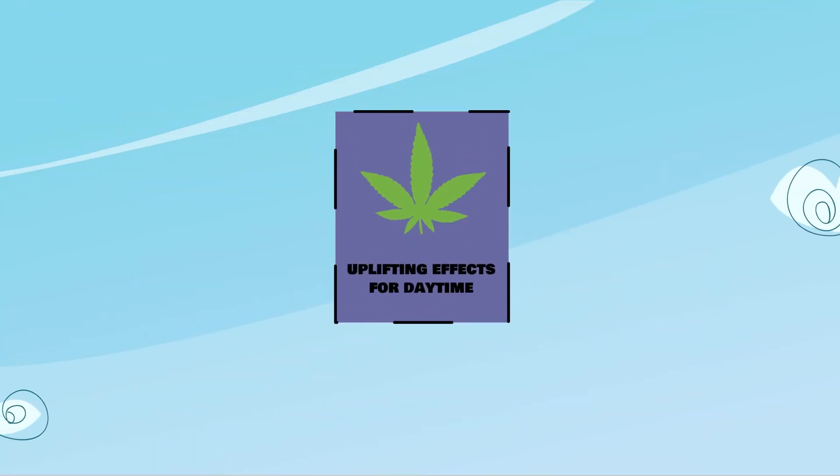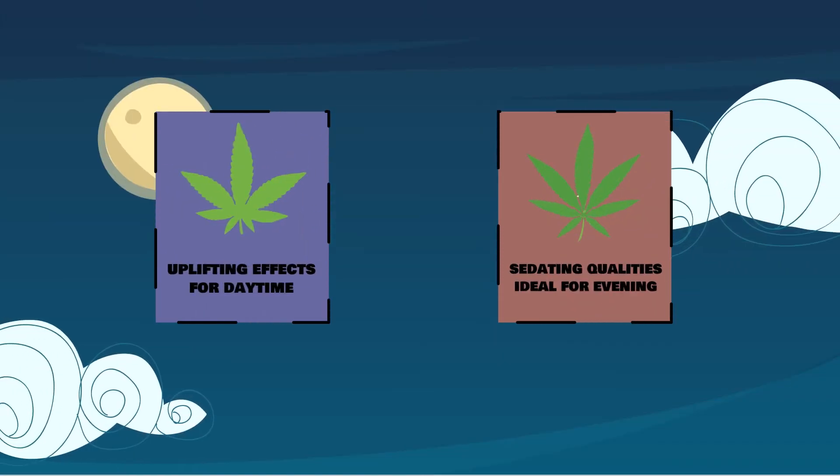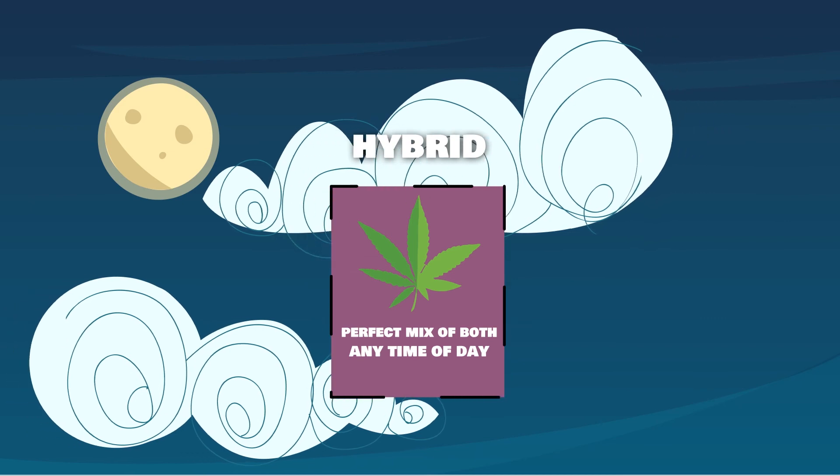Sativa dominant hybrid strains have more uplifting effects for daytime use as well. Indica dominant strains will have more sedating qualities ideal for evening euphoria. An evenly balanced hybrid will have the perfect mix of both of these and can be consumed any time of day.